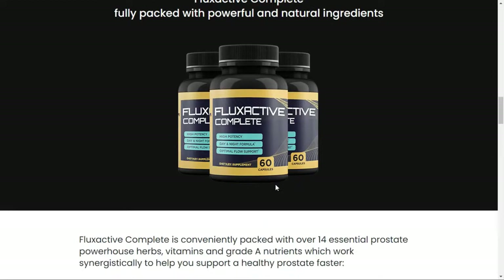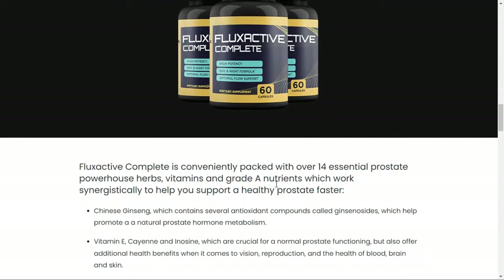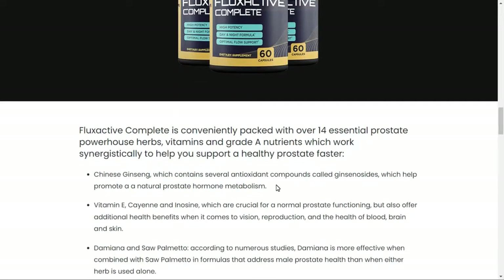It can help to get high levels of reproductive hormones in the body. In addition, it can also help reduce bladder-related problems. You can gain healthier bones and joints by taking these capsules regularly.